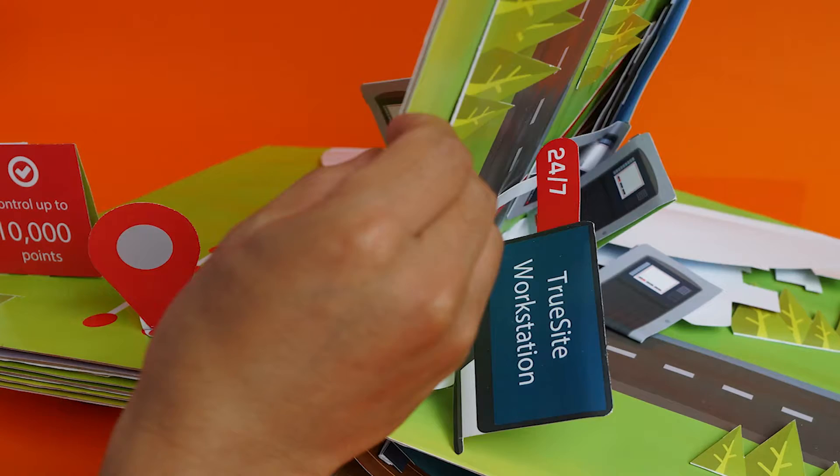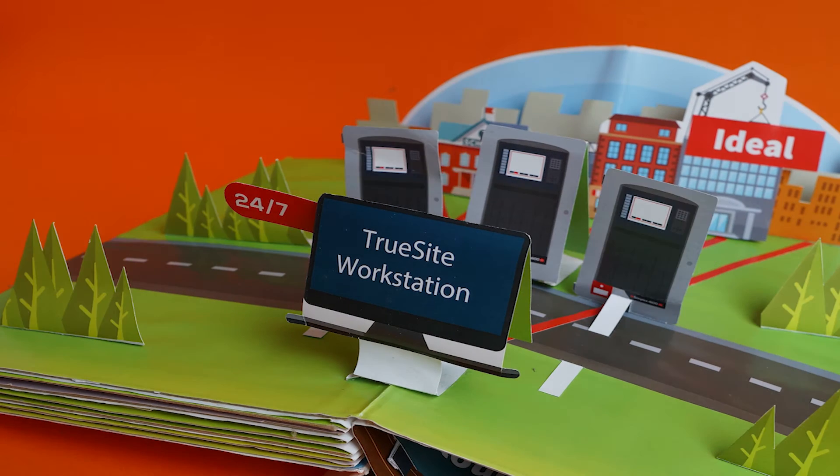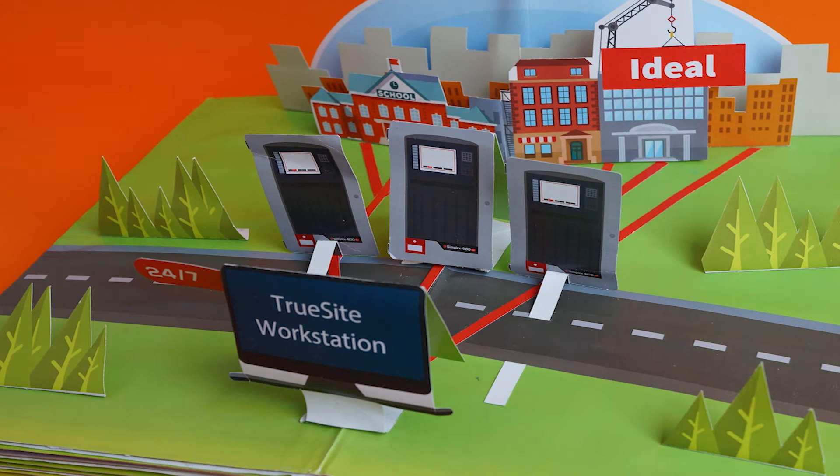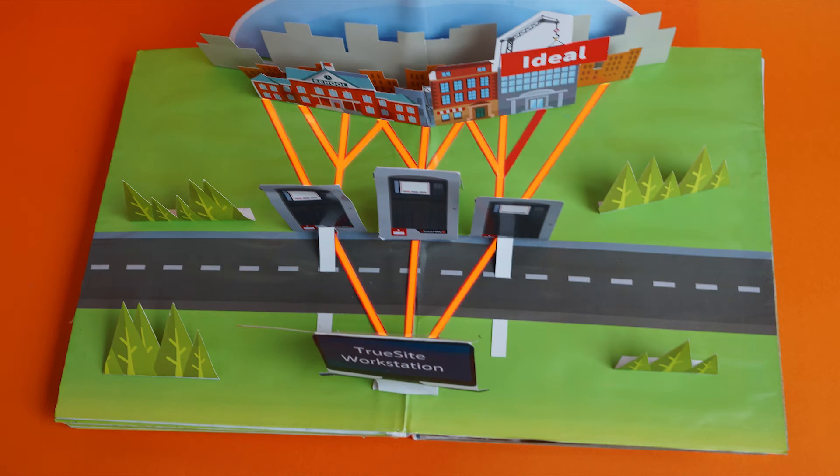And with one TrueSight workstation, the system is capable of linking up to 687 panels over seven rings, allowing you to manage information 24-7 from a centralised command centre.